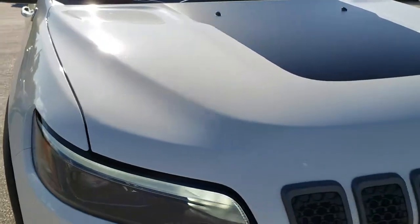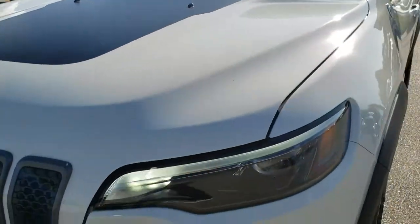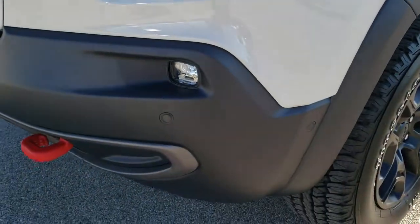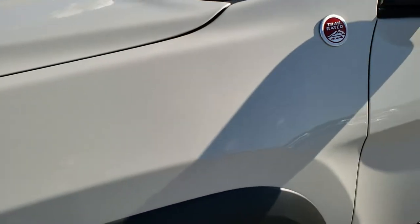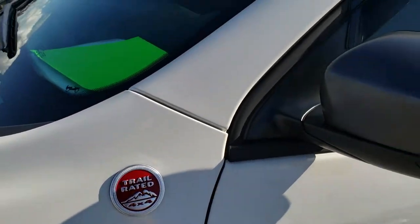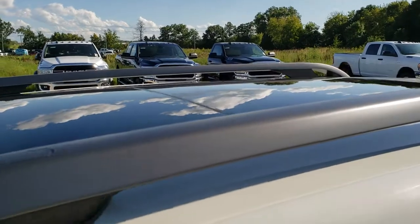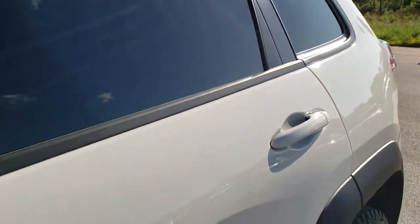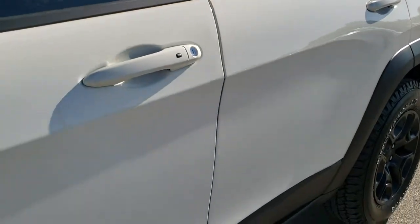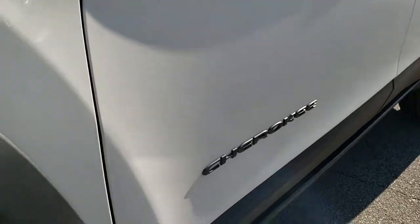Today we are checking out this like-new 2019 Jeep Cherokee Trailhawk Elite. This vehicle has the 2-liter turbocharged 4-cylinder motor, and from this HD video you will be able to tell that this Jeep is extremely clean all the way around, inside and out. White pearl is the color. We shoot all of our videos in 1080p, so if you have HD capabilities on your computer, tablet, or smartphone, turn them on right now — it is like you're right here looking at the vehicle with me, and definitely your best way to check out the vehicle before making a smart buying decision.